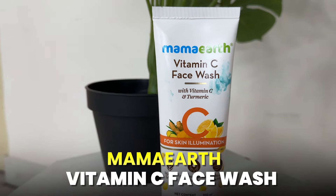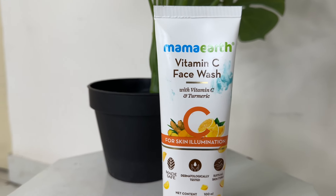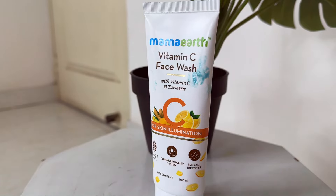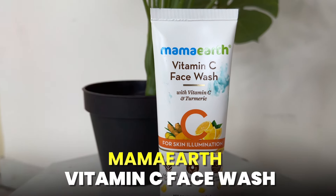The last one is from the brand Mamaearth — the Vitamin C Face Wash. It contains vitamin C and turmeric, which we all know help brighten the skin. Turmeric is traditionally known to be very good for the skin, and it gives your face a healthy glow. It is also dermatologically tested and suitable for all skin types. The price is 259 rupees, which is again under 300 rupees, so you can definitely try it.